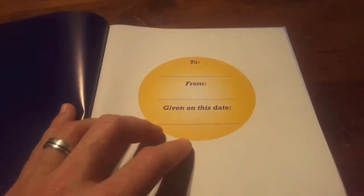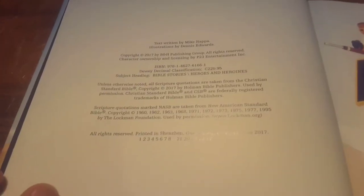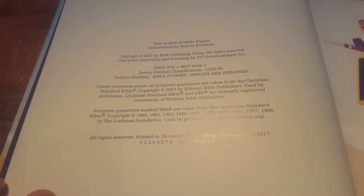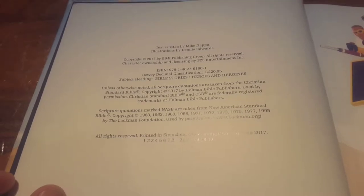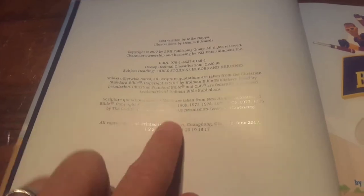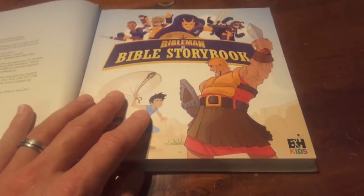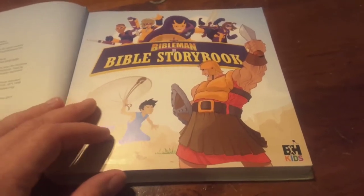Let me just take you through it here real quick. It's got a little presentation page here, just like a Bible, which is really neat. Here is the ISBN and it's got the Holman Bible Publishers. It uses the Christian Standard Bible and also some from the New American Standard Bible. The Christian Standard is one of my favorite translations right now. It's put out by Lifeway B&H.